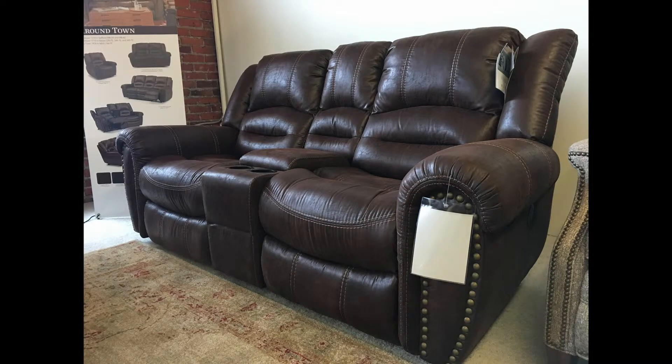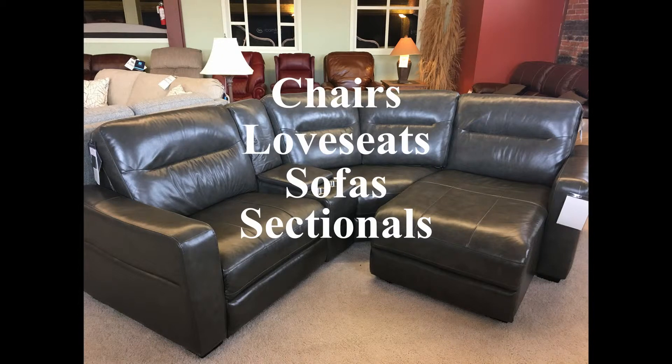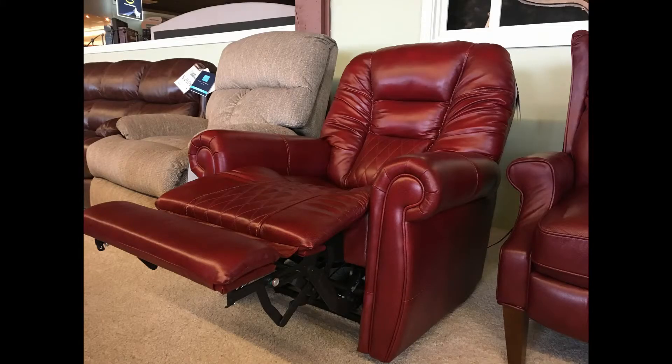Along with their stationary products, Flexsteel also offers a ton of products falling under the category of reclining pieces. Both power and manual reclining options are offered in a variety of formats, including chairs, love seats, sofas, and sectionals. Power applications even offer power headrest and lumbar adjustment, so individuals can really dial in their comfort.